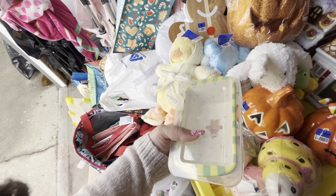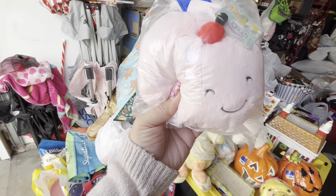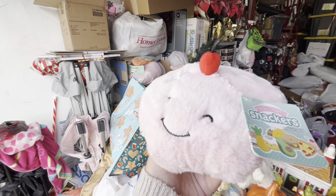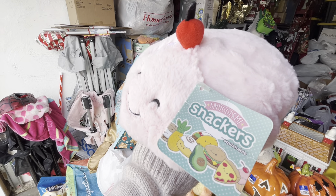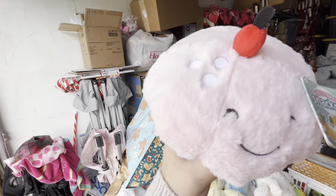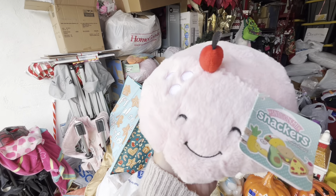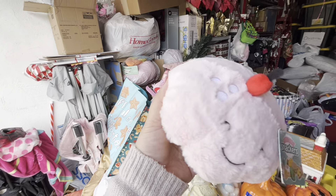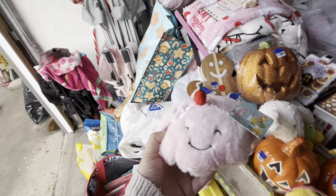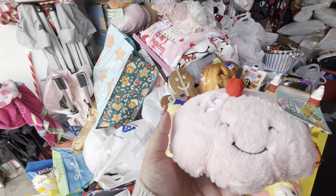Then I got this cherry pie plush — let me open it. It's brand new with the tag: Snackers by Squishable. Look, it's a cherry pie and it's absolutely adorable. I love this kind of stuff. I'm going to put it with my Valentine's decor — I think it'll go super well. I paid $2.99 for it and I love it so much — cutie pie!